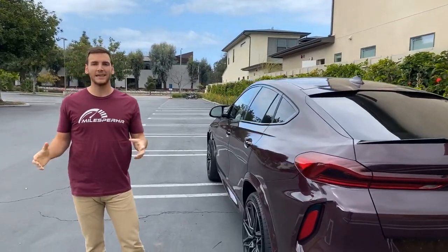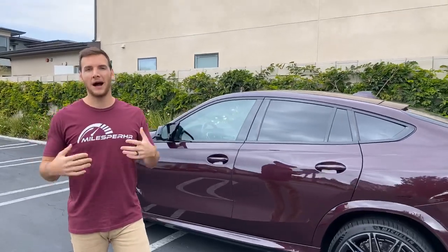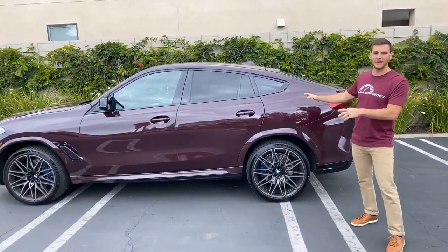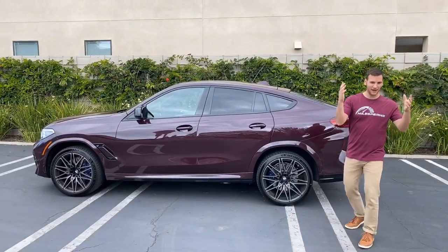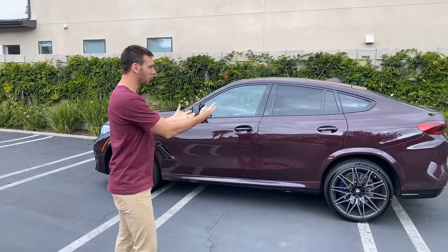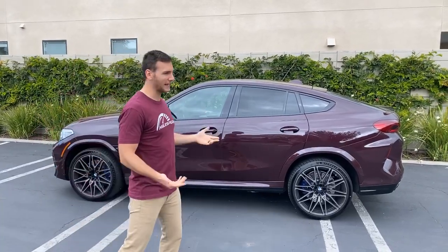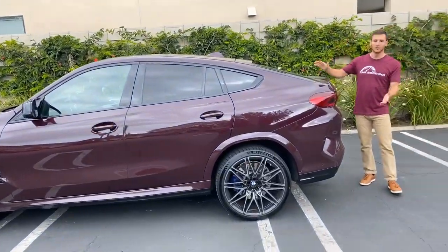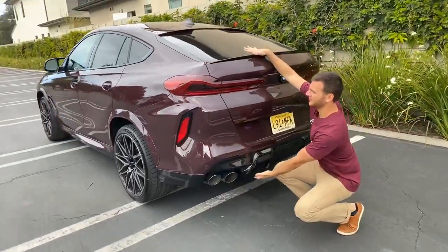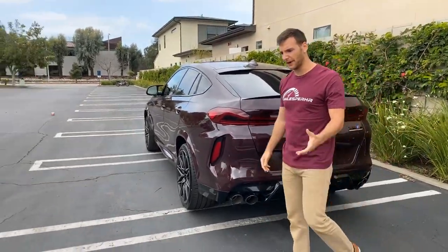Do I like the X6 styling in general? No, I don't. I don't really like the crossover coupe, SUV coupe design. I think SUVs looked fine in their boxier versions. I would prefer the X5 over the X6, the X5M over the X6M, and the X5M competition over the X6M competition. I'm not a huge fan — I think this is the fourth generation X6, third generation X6M, and I actually liked the first generation X6 better. There's just so much body here. It's a big arse, and I don't like that personally.